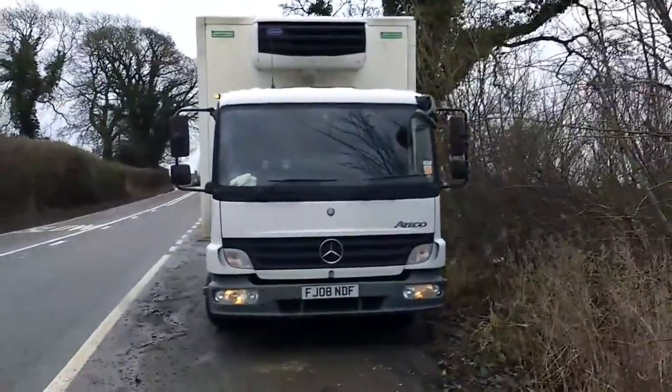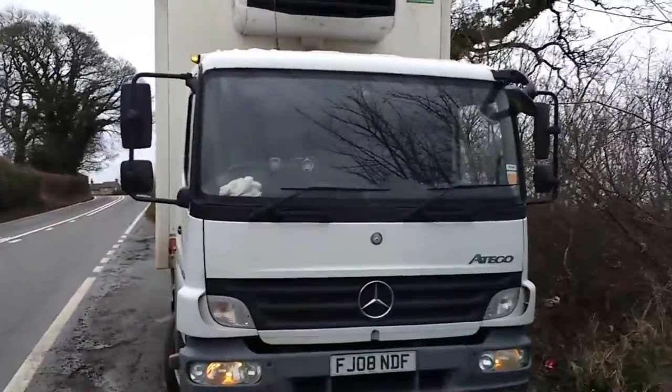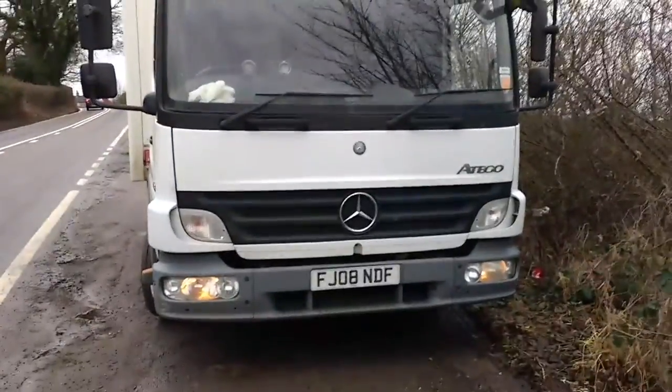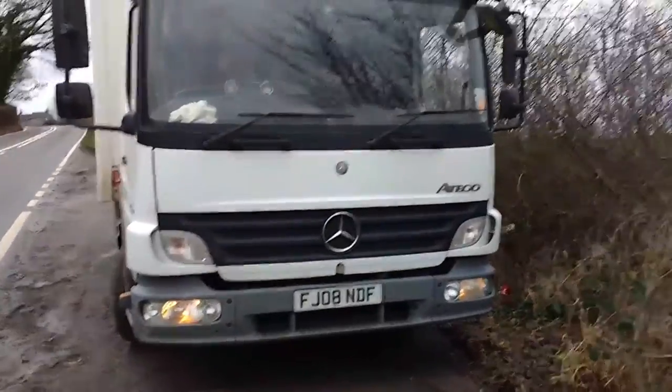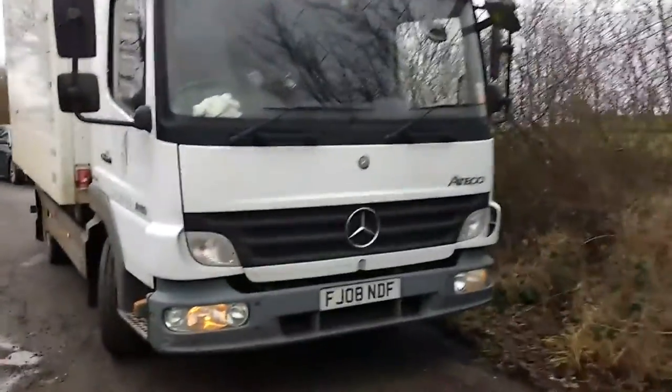Look at that — it's a little baby lorry. So this is what I've been pottering around in for the last week or so. This and we've got some strange little Mitsubishi things. That's me — refrigerated dinky lorry.